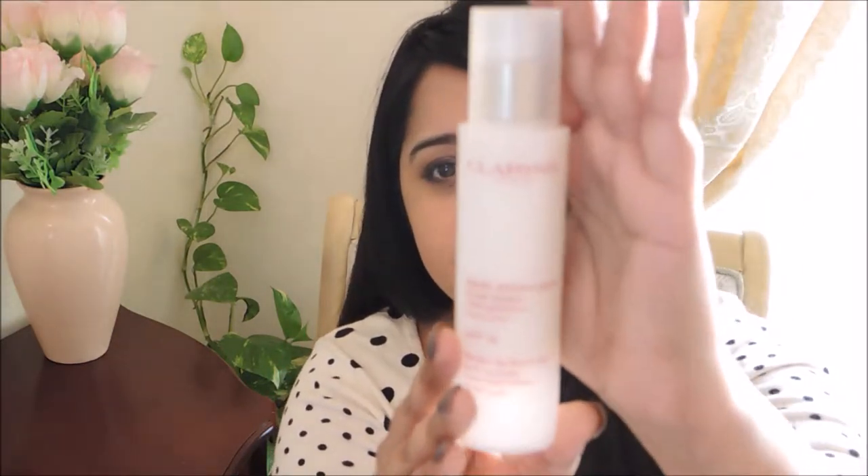Finally, a month back I was browsing through skin products at Sephora and I was introduced to the Clarins Multi-Active Day Early Wrinkle Correcting Lotion. That's what the bottle looks like. I've been using this for a month now.